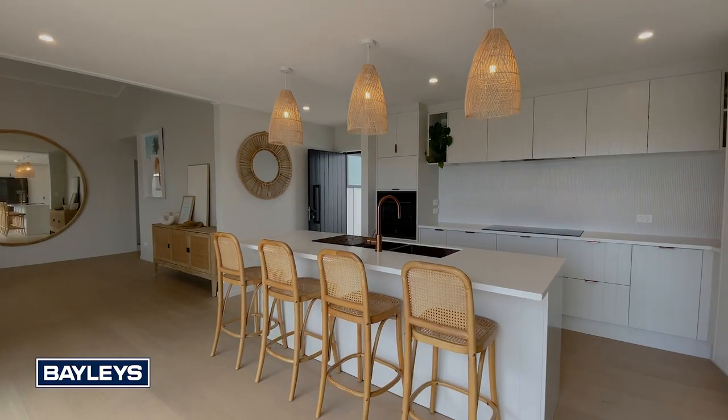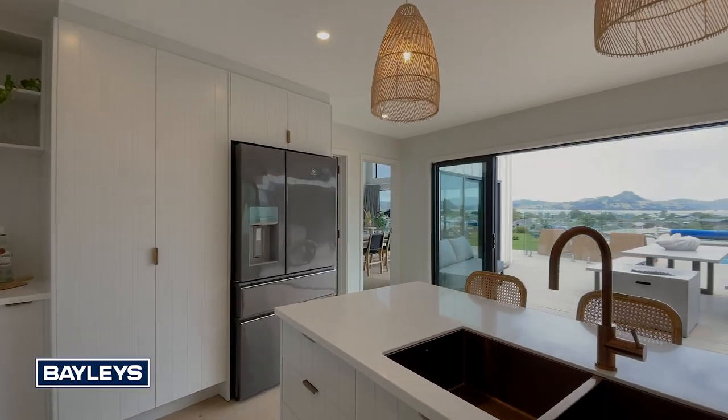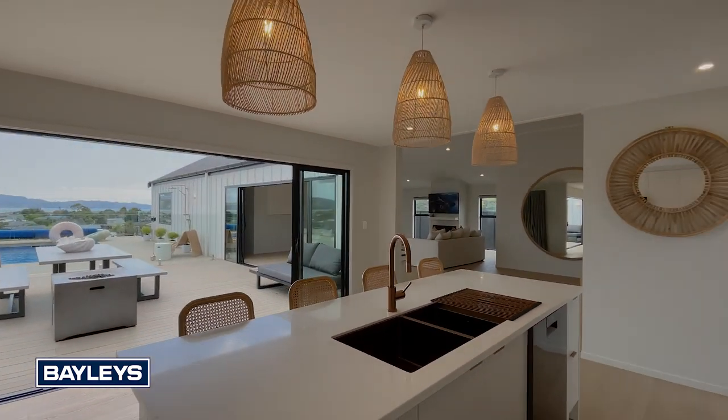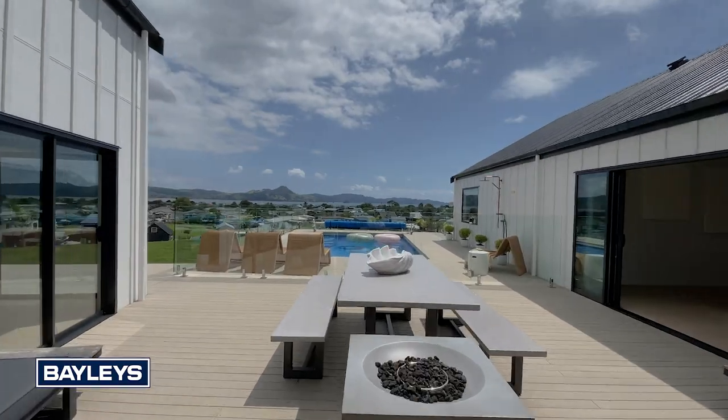The sleek and stylish kitchen overlooks the pool, meaning you can prep dinner whilst the kids are splashing in the pool, or stay connected with friends out on the deck whilst entertaining.